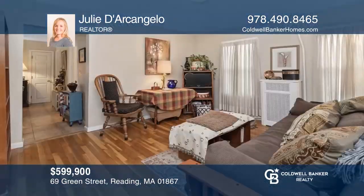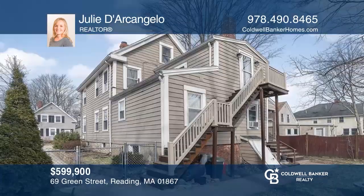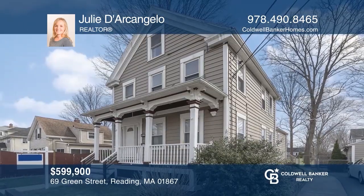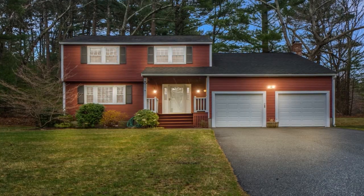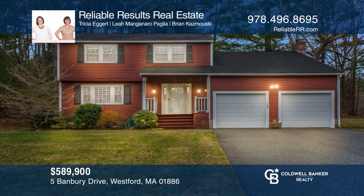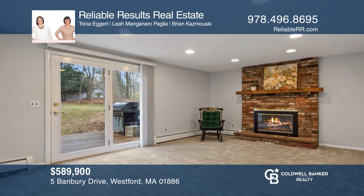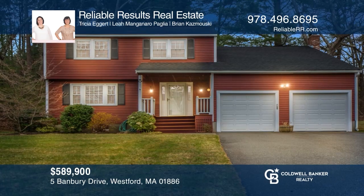This turnkey two-family home is within close distance to downtown restaurants, shops, and the commuter rail. Make this one-of-a-kind home yours today by calling Julie D'Arcangelo. Pride of ownership exudes throughout this charming open floor plan home. Don't miss this exciting opportunity to own this move-in-ready home in a top-ranked school system. Come see this home presented by Reliable Results in Real Estate.